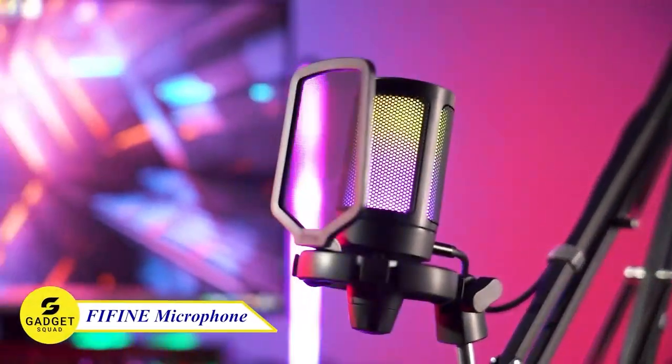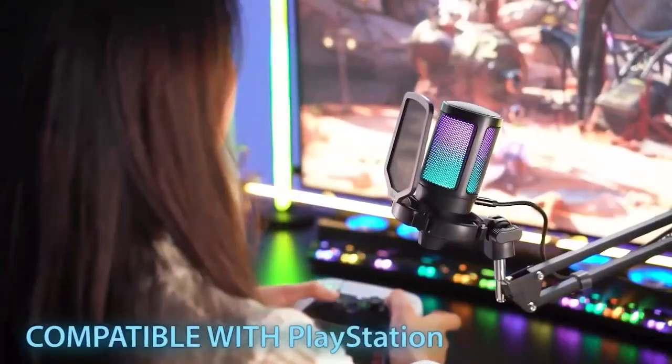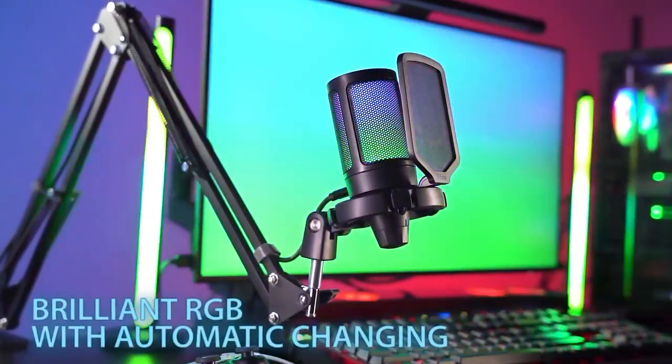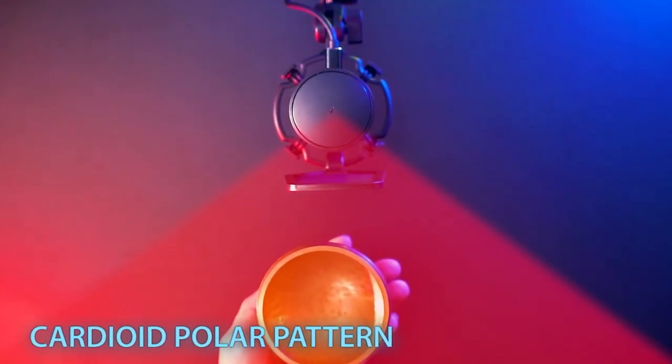First up, the FIFINE 6T microphone. This is a plug-and-play USB microphone that's compatible with PC, Mac, and even PS4 and PS5. It features a reversible Type-C interface, and also has two-tone automatic gradient RGB lighting, which will make your game videos or live streams look more eye-catching.